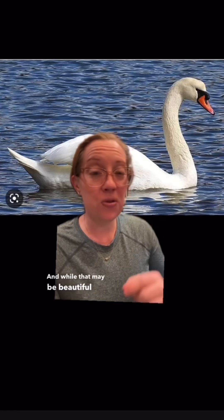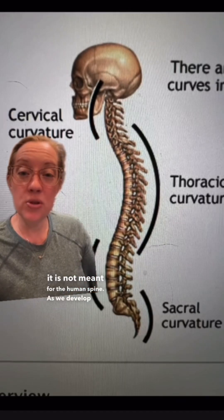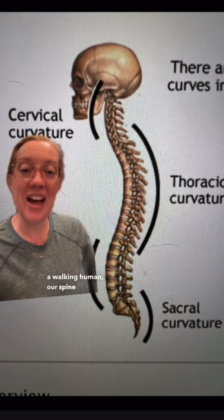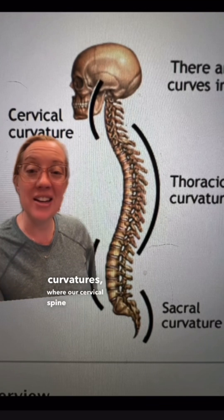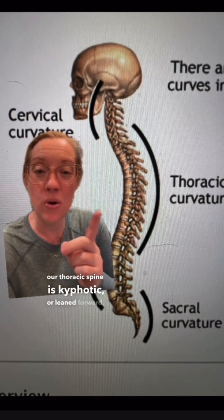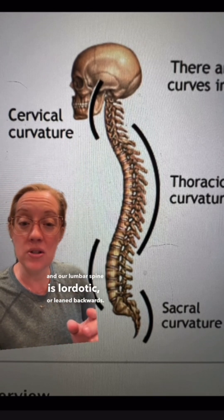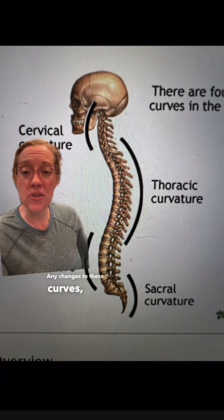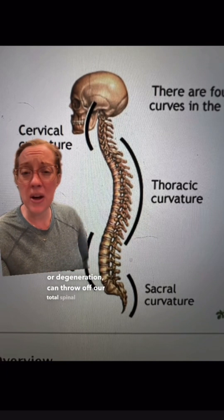While that may be beautiful for a bird, it is not meant for the human spine. As we develop into walking humans, our spine naturally assumes separate curvatures: our cervical spine is lordotic, our thoracic spine is kyphotic or leaned forward, and our lumbar spine is lordotic or leaned backwards. Any changes to these curves, secondary to trauma or degeneration, can throw off our total spinal alignment.